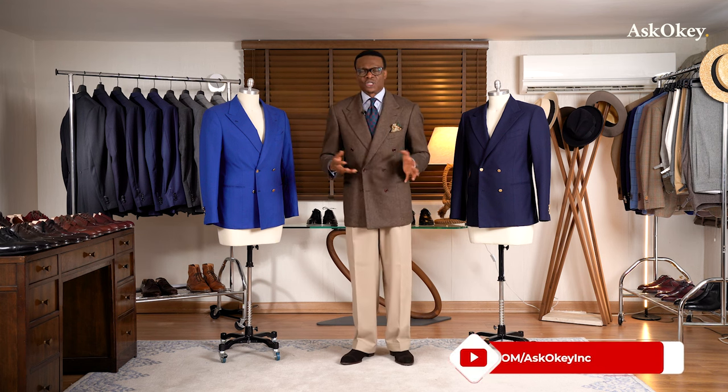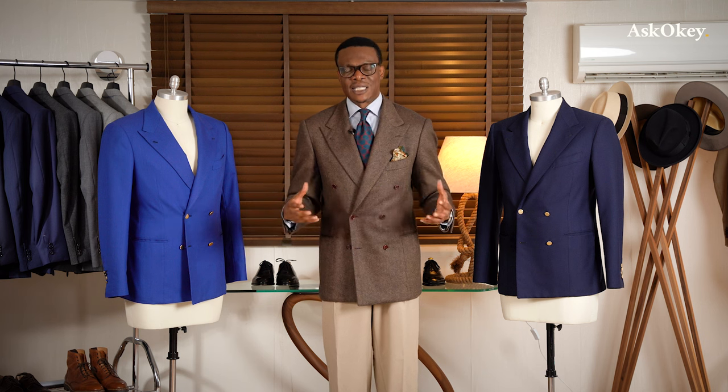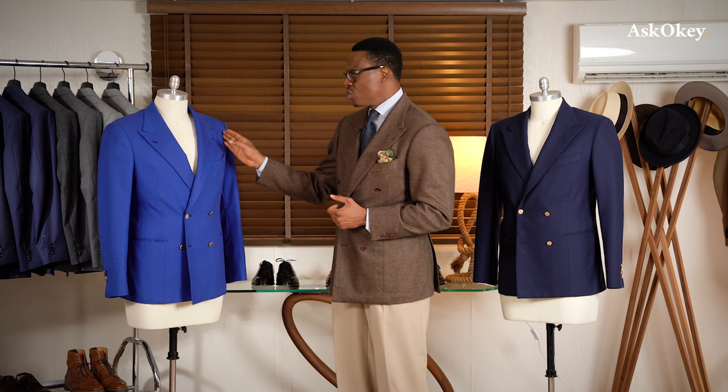Now let's talk about the why. Why should you own a double-breasted jacket? Well, you don't have to, but it is a garment that stands out. If you're a suit-wearing or tailored-clothing man, you want to own at least one or two — or if you're like me, several. It just has a presence to it, and there's so much more leeway for creativity and expression in a double-breasted jacket than in a single-breasted jacket.